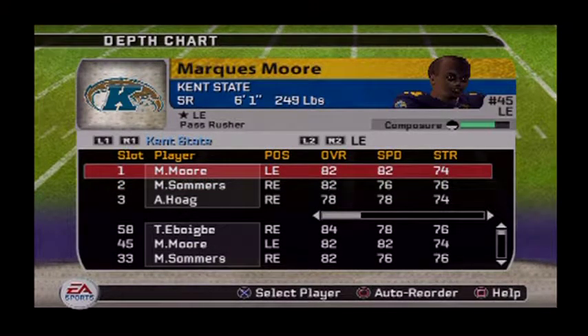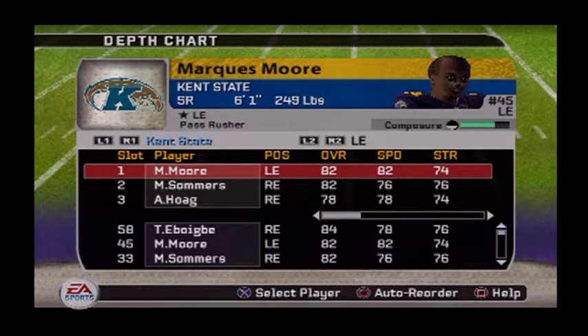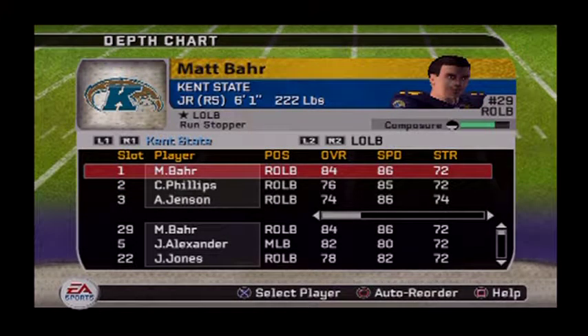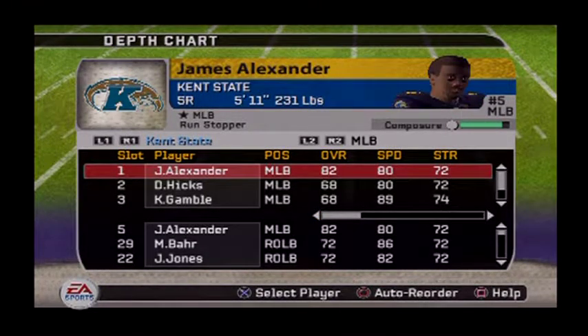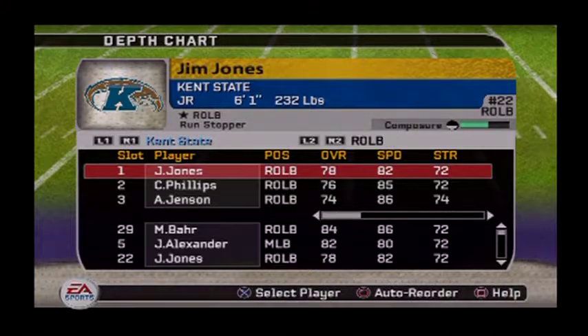Here's your defensive ends — Marcus Moore, he's a senior, 82 speed, 82 overall with decent agility, so he's a good pass rusher. We should be pretty good there. We got Theo here, his stats are pretty good. Nose tackles are alright. Outside linebackers on the left-hand side — we got some speed, some awareness. The middle linebacker core after James Alexander just falls off completely — the rest are freshman and sophomore — and the talent on the right-hand side of the field is so-so.